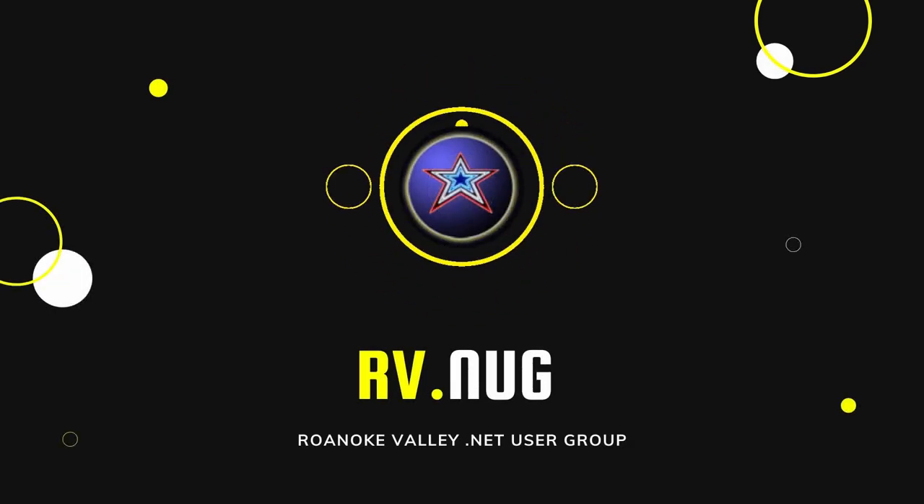Thank you everybody for joining our RVNUG meetup for the first session in 2022. We are still looking to eventually get back to our physical space, but for now we are still bringing you great presentations online. Today is no exception. Michael has presented for us before and I'm very glad to have him here again. Michael today will be presenting on Upping the Container Game with an Application Platform. Michael Irvin is the Lead Platform Architect at Virginia Tech and has been in the container space for many, many years.